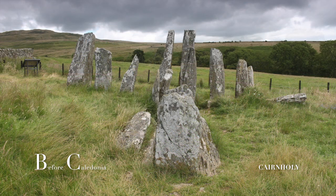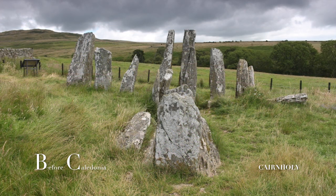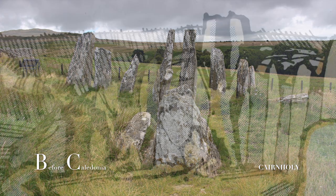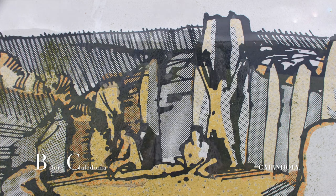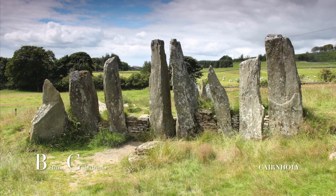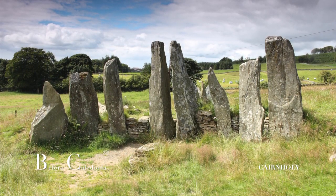The landscape around the Cairnholey sites is rich in prehistoric relics which have endured, sometimes completely intact, from deep antiquity. Our ancient ancestors found this area very important. The site is known as a Clyde Cairn design type found in South West Scotland.